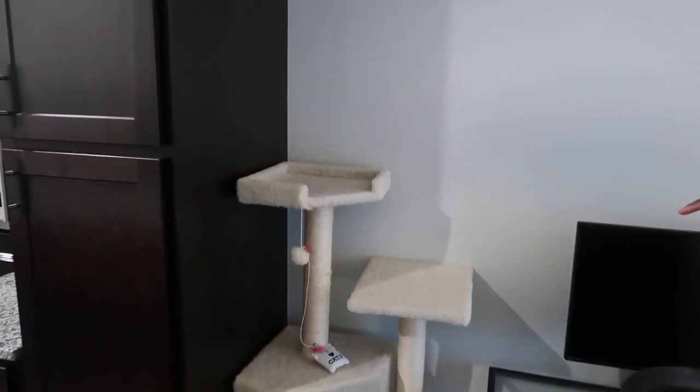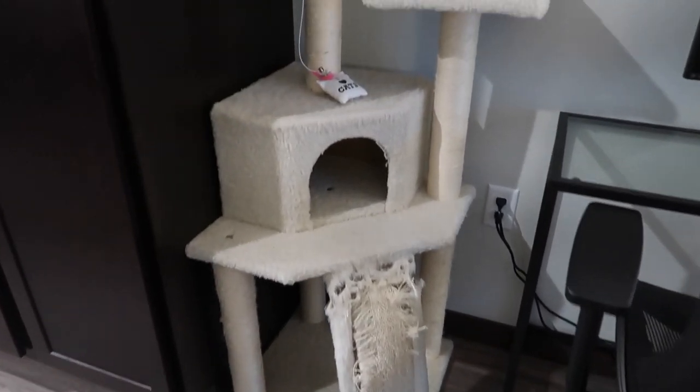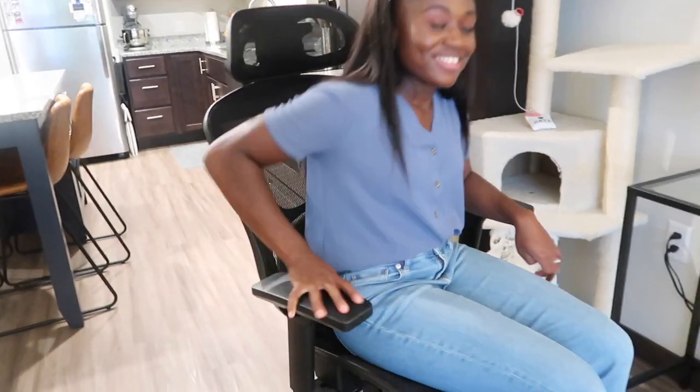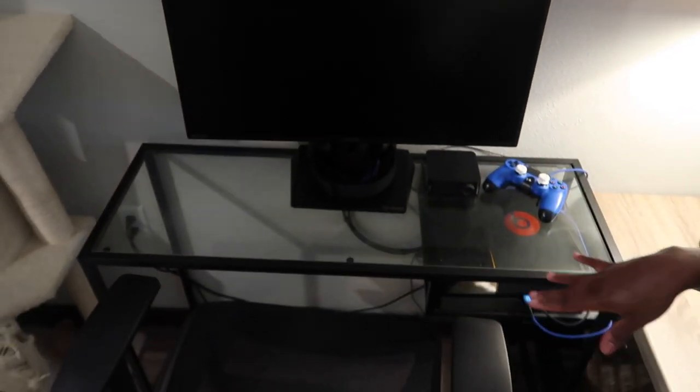Over here is Luca's cat tower from Chewy.com — I'll try to link it. We've had it for a couple years and he's already ripping through the scratching post, but we might just replace that piece and keep the rest. Then over here is Dennis's area — his monitor, his PlayStation, his controllers. He was excited about buying this chair; apparently it's super comfortable though not the cutest. He got it from Office Max or Office Depot, and the table is from IKEA.